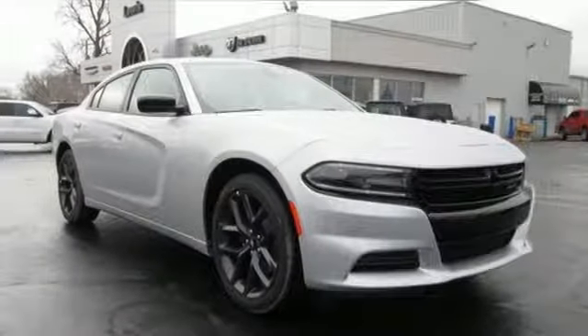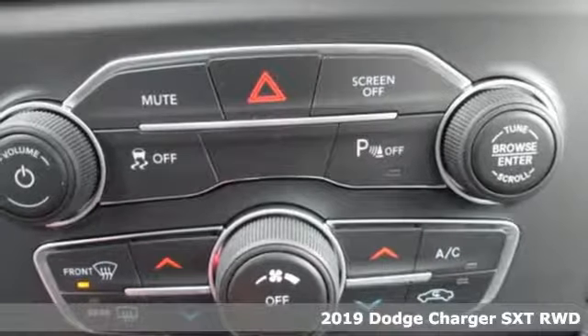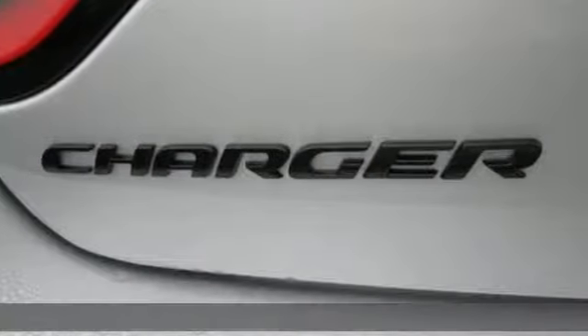It's a new 2019 Dodge Charger. It's a salute to its muscle car past while embracing today. You'll look forward to every drive with features like these.